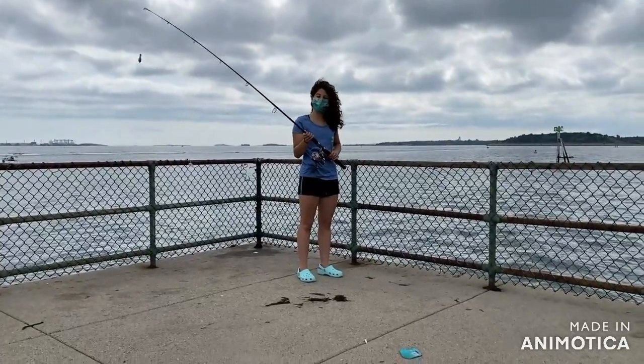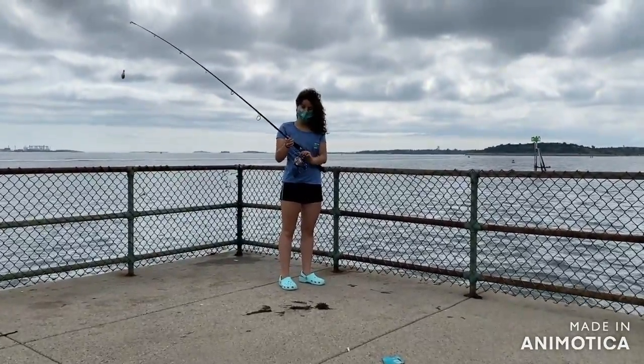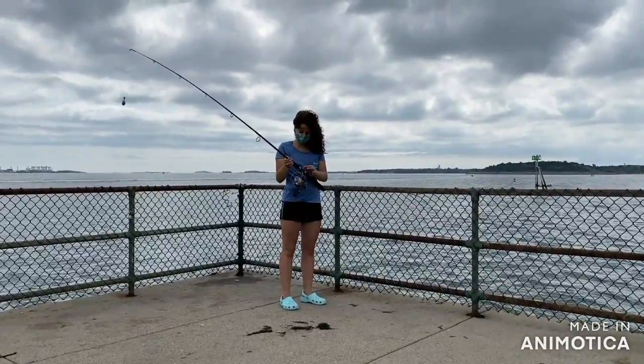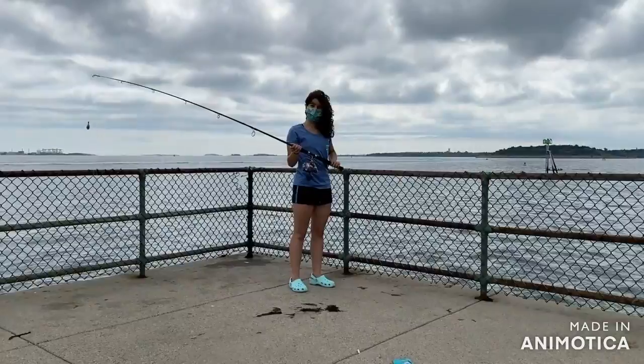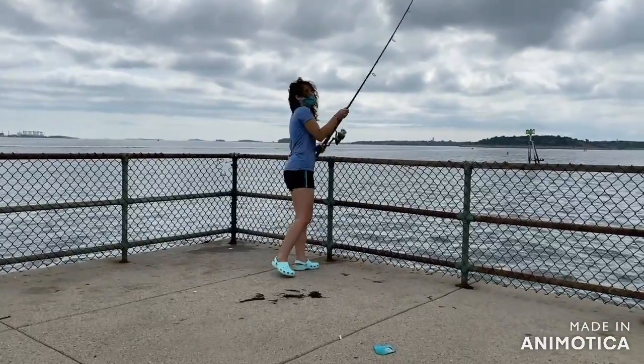Today I'm going to show you guys how we cast. Basically you open the bail so the line can come out, you hold it with one finger like this, then you cock it back and release.